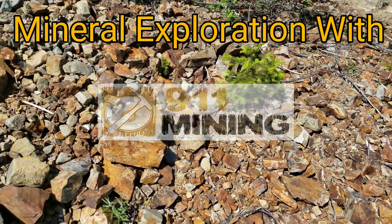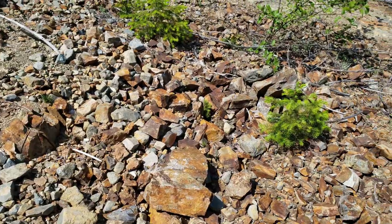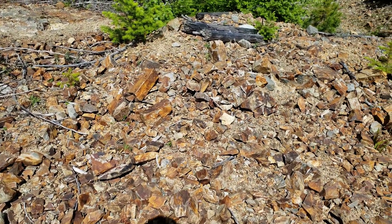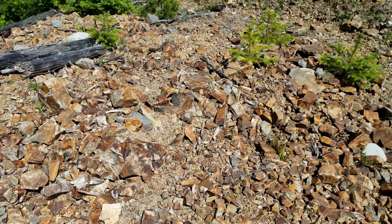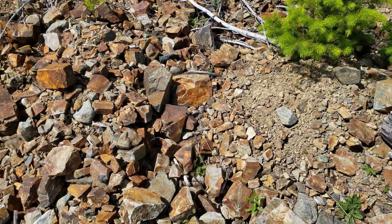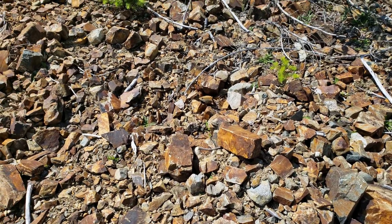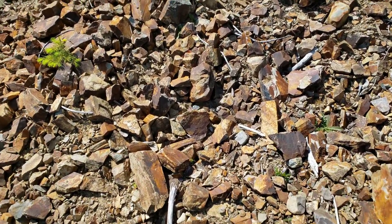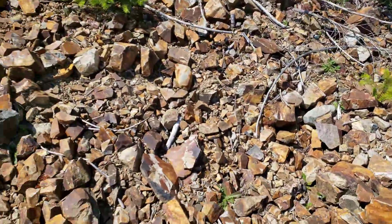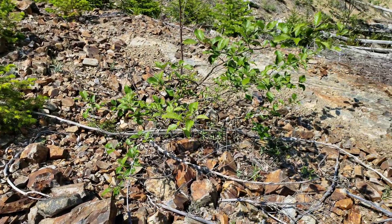What we're doing today is a little bit of exploration and we do not know what we're going to find. We're on our way to a claim we staked last year, just checking it out. No reported work on this claim other than a little bit of prospecting — in a couple creeks they found a sample which assayed at 198 grams per ton of gold. There's been recent logging, so we're trying to see if we can find anything. Basically a day of exploring and we'll show you whatever we find.